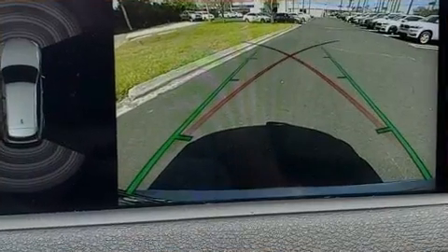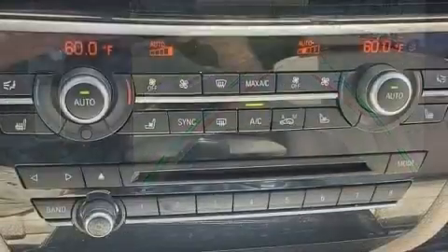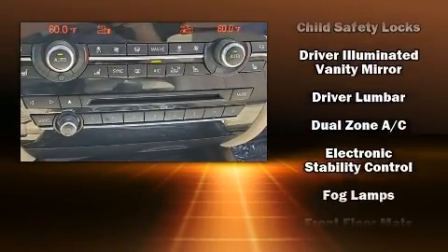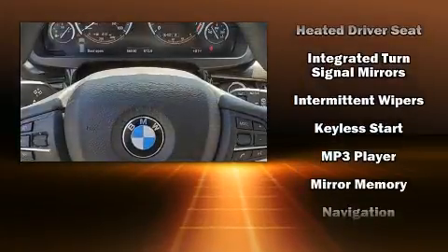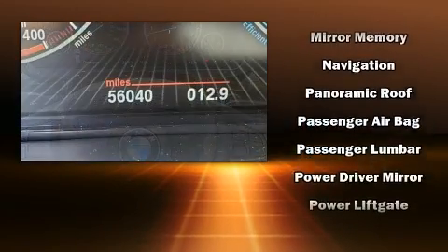With high-intensity discharge headlights illuminating your path, you'll always appreciate maximum visibility. BMW also prioritized safety and security with features such as brake assist, anti-whiplash front head restraints, a panic alarm, and four-wheel disc brakes with ABS.